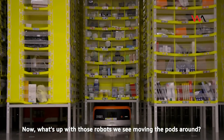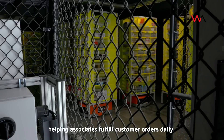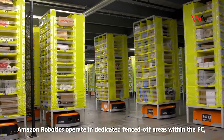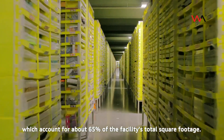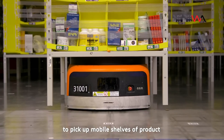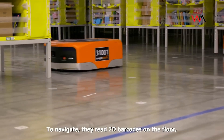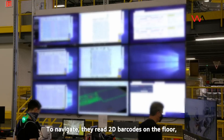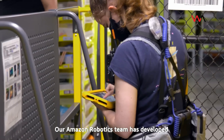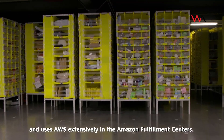What's up with those robots we see moving the pods around? There are thousands of robot drive units spread throughout each floor, helping associates fulfill customer orders daily. Amazon Robotics operate in dedicated fenced-off areas within the FC, which account for about 65% of the facility's total square footage. The drive units travel to various locations in our FC to pick up mobile shelves of product and deliver them to employees working at ergonomic workstations. To navigate, they read 2D barcodes on the floor, and locations are tracked in real-time using our own created robotic operating software. Our Amazon Robotics team has developed more than 100 services to support operations and uses AWS extensively in the Amazon Fulfillment Centers.